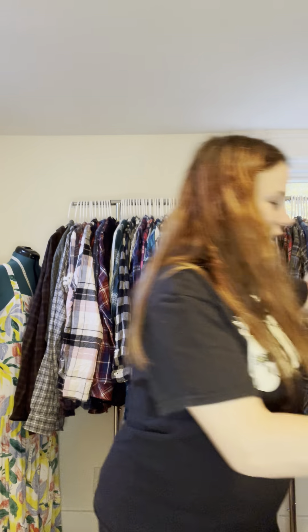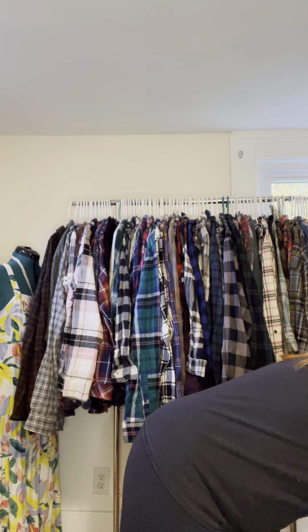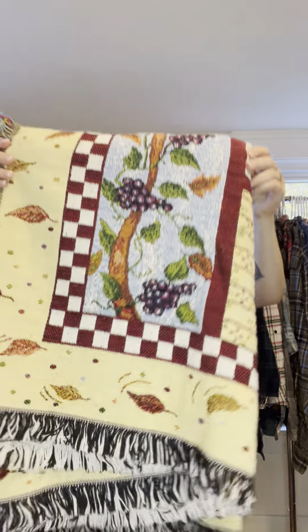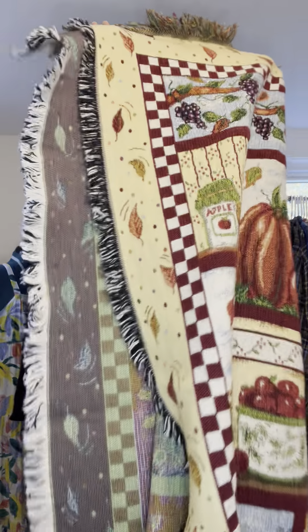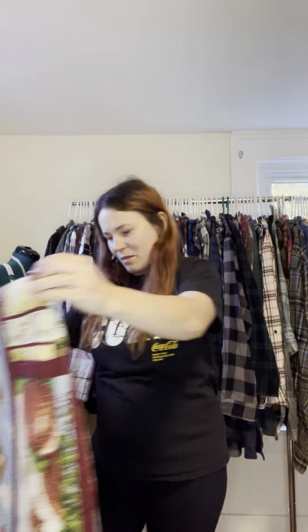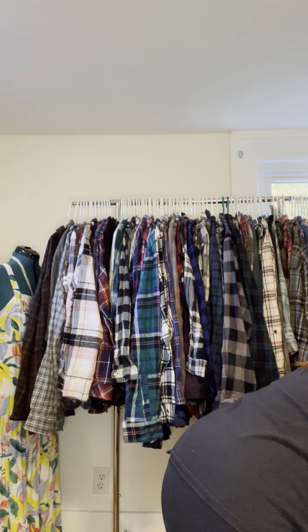We've got this really gorgeous vintage throw, and another really gorgeous vintage blanket — really huge, humongous. I'm going to upcycle some of these for jackets and other sorts of things.